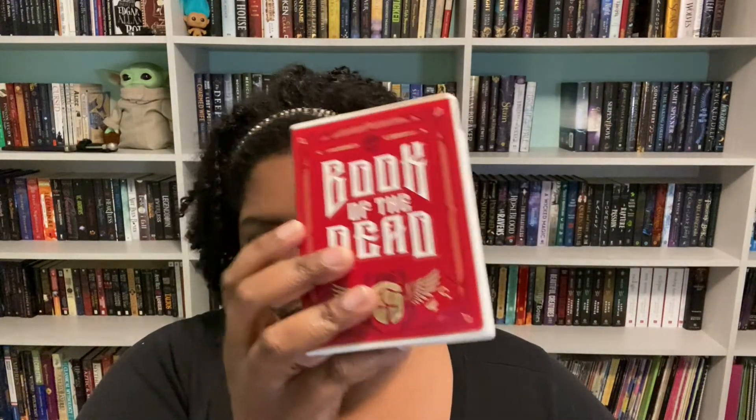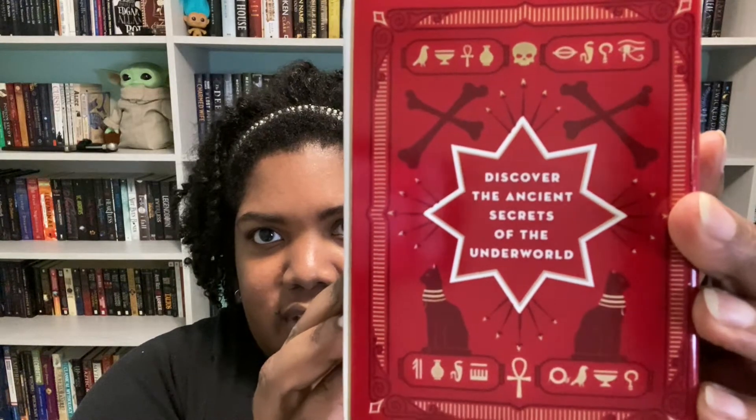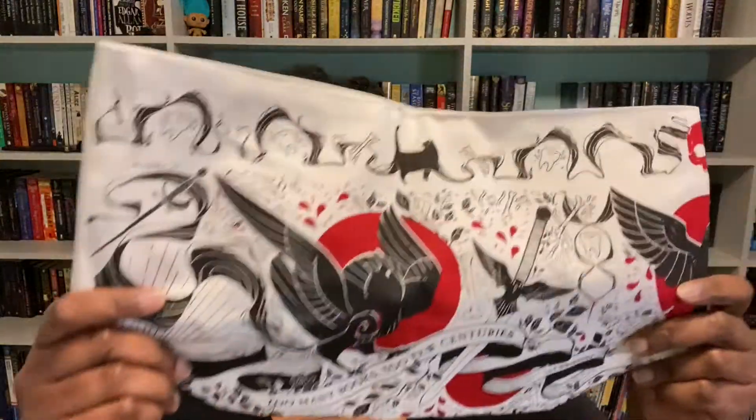I almost forgot to open the pen! It has kind of Jack Skellington vibes but it's creeping me out a little — almost cute though. Checking the spoiler card: our book pot is inspired by ancient Egyptian mythology, which we love. There are hieroglyphics and symbols on the back.